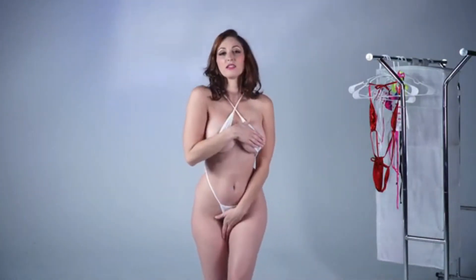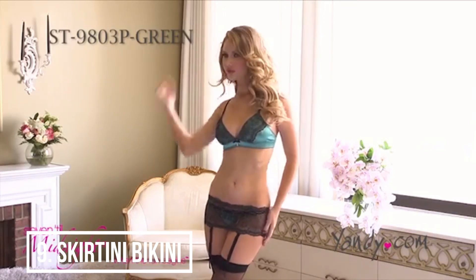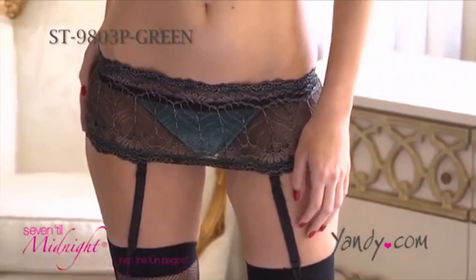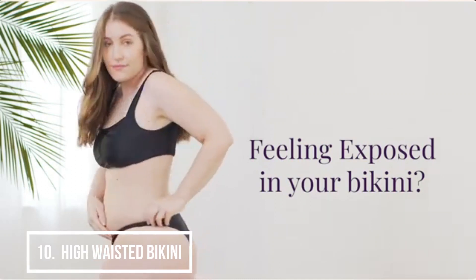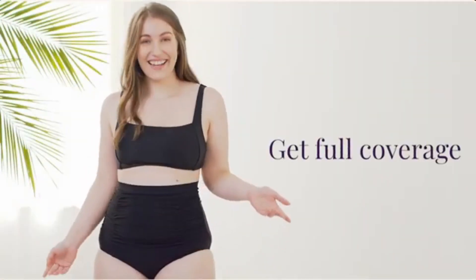Best picks for well-toned women. Style 9: Skirtini. Providing a good amount of coverage, this has a bikini top and a skater skirt as the bottom. Till date these are considered one of the top designs of swimwear. Best picks for women with slim waists.